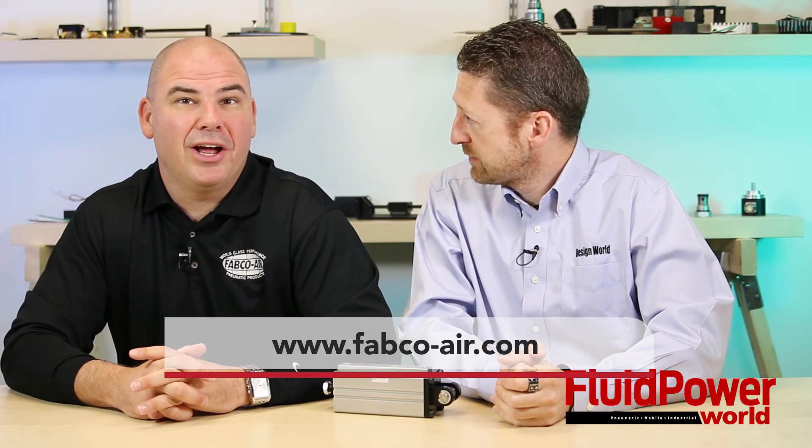And then, Jerry, where can our viewers purchase one of these? I assume going to your website? Absolutely. You can go to our website. We have all of our distributors located on our website, and so you have the opportunity to go and select a distributor located near you. The URL for the website is fabco-air.com.